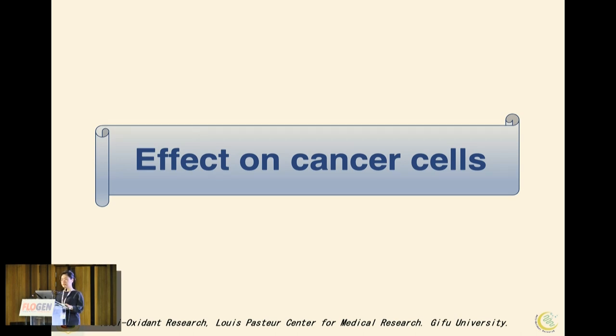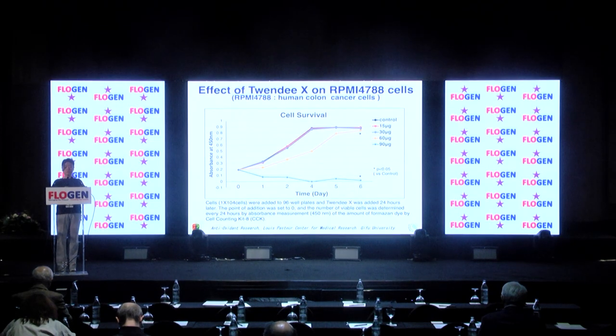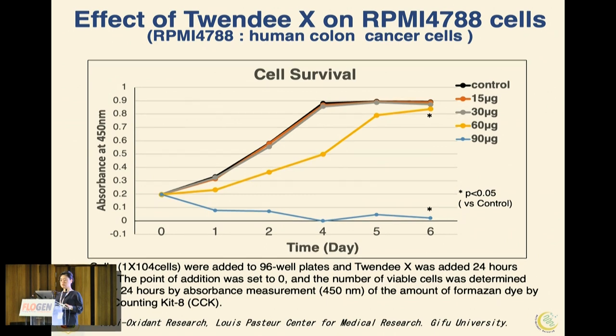We first examined the direct effect of 20X on cancer cells. Cells were added to 96-well plates and 20X was added 24 hours later. The concentration of 20X ranged from 50 to 90 micrograms, and viable cell numbers were measured every 24 hours. The black graph shows the original growth rate of RPMI-4788 human colon cancer cells. In the presence of 90 micrograms of 20X, cell proliferation was almost completely inhibited.